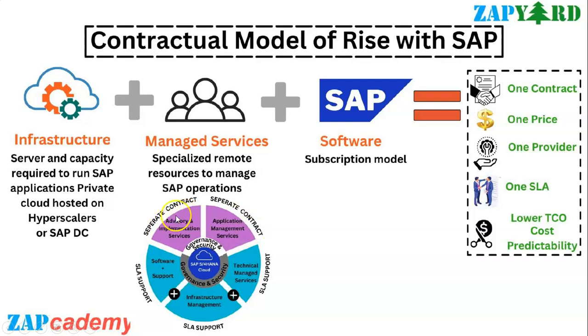There are two different separate contracts: application management services and advisory and implementation services. At the core of it is your SAP S4HANA Cloud. As we migrate towards RISE with SAP, the infrastructure also goes towards the cloud, and you have flexibility to choose whatever hyperscalers you want. With respect to technical managed services, some roles and responsibilities go to SAP but some stay with the customers.